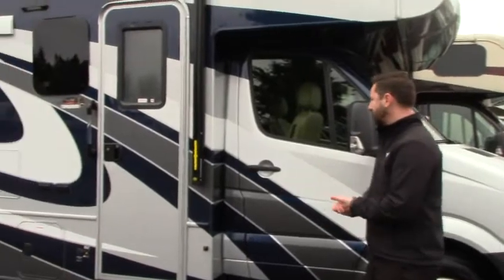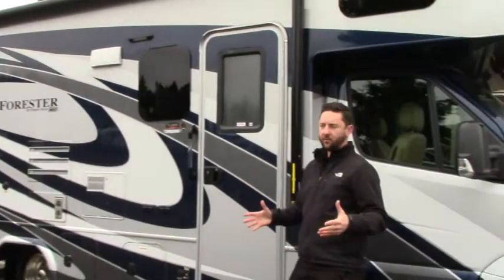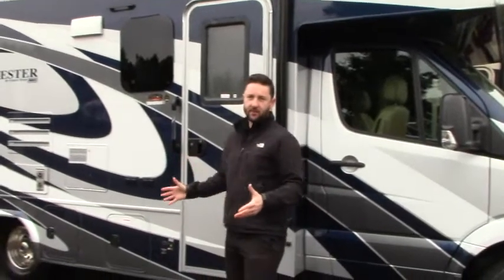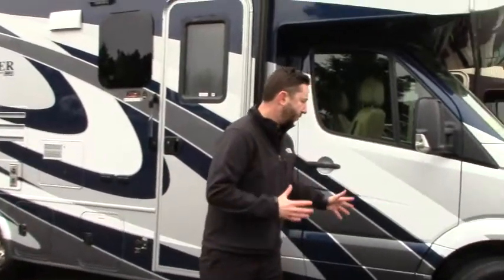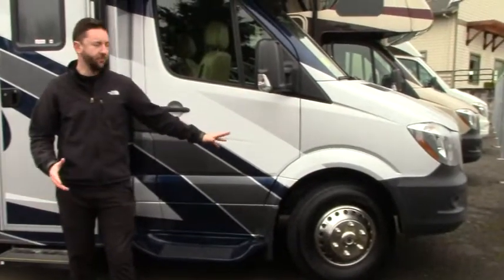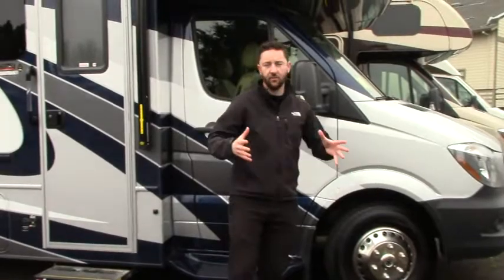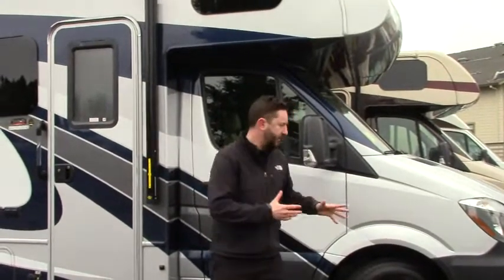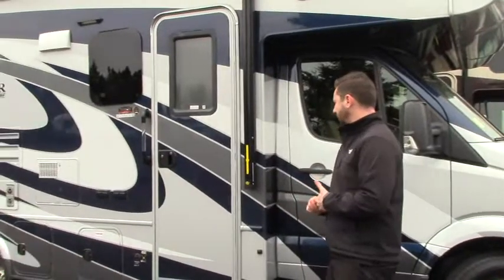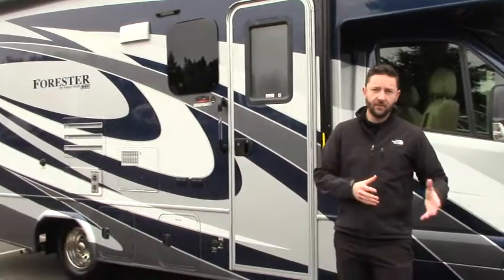Here's the Forester from Forest River — the 2401W model, one of their bestsellers. A big part of its popularity is the chassis itself: it's on the Mercedes-Benz Sprinter chassis. People are really drawn to the great gas mileage you're going to get on the Mercedes diesel, as opposed to some of your other options. You do have a 3.0L V6 turbo diesel from Mercedes for the engine.